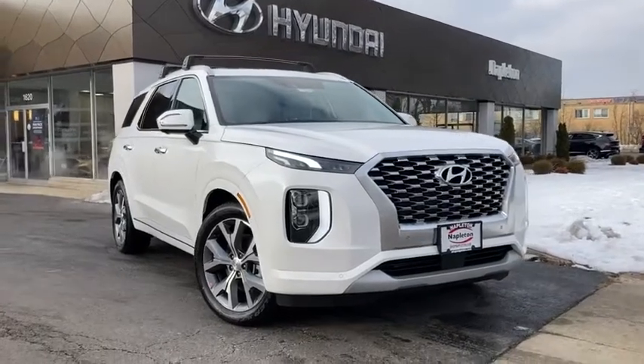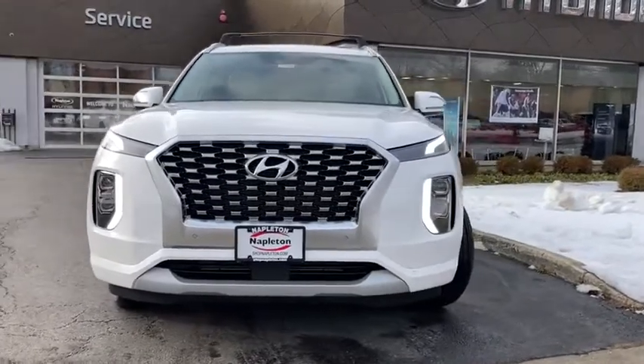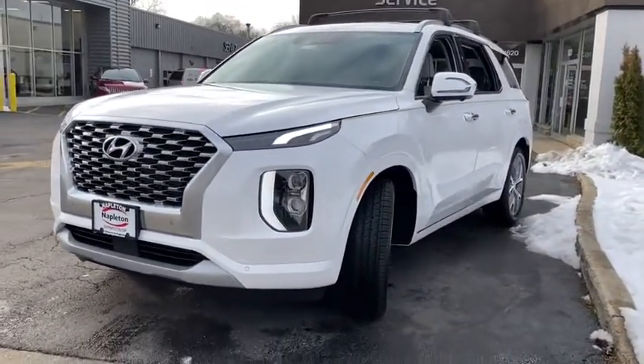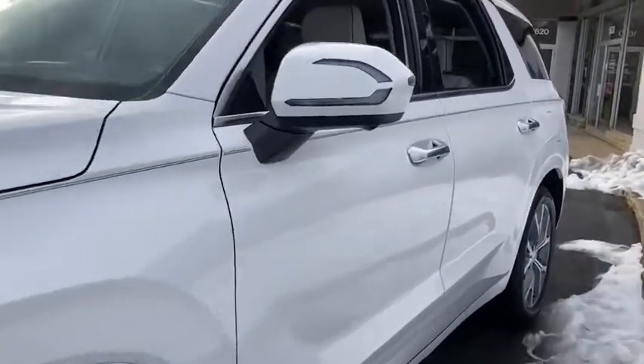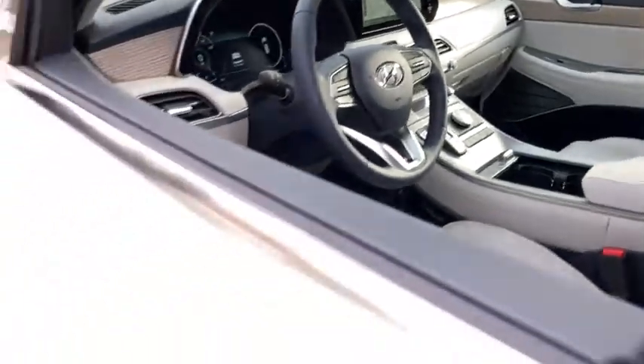Take a ride in the 2021 Hyundai Palisade. The Hyundai Palisade includes loads of interior room, third row seating, and a stylish exterior. Throw in all the additional technology features and your family will be thrilled to ride around in style.